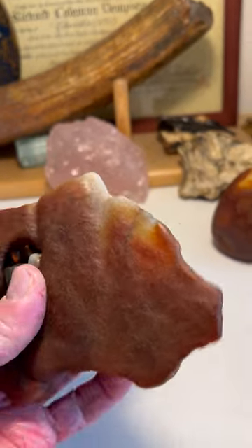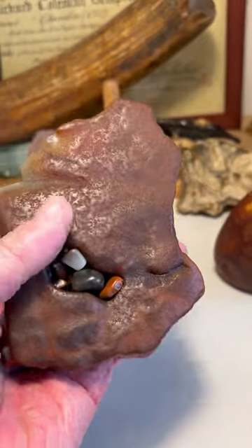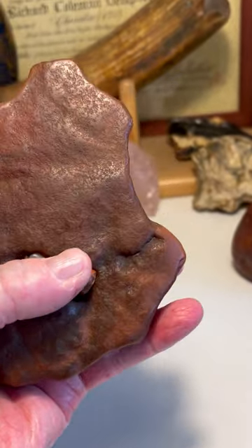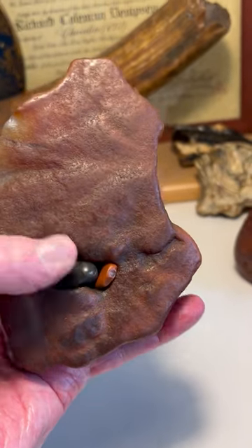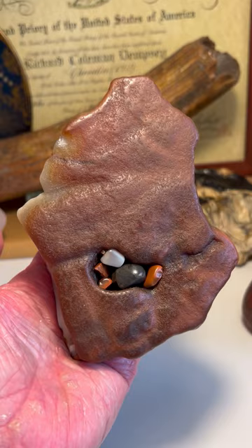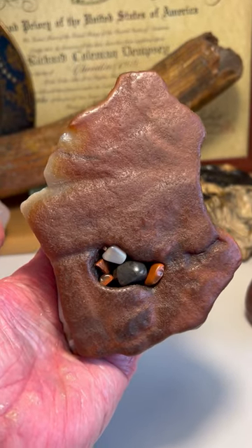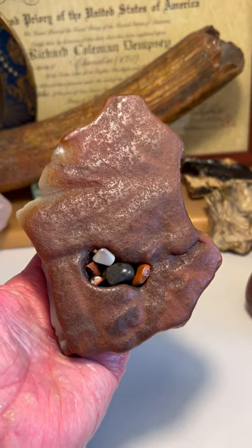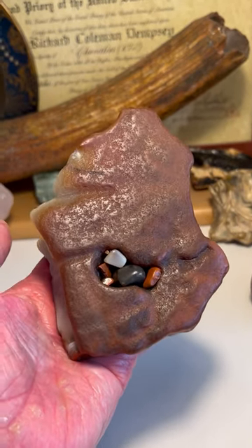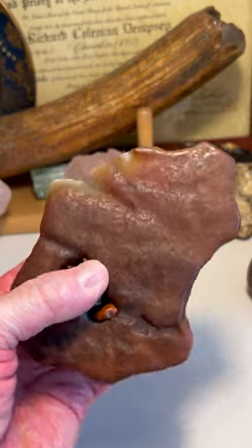When we turn it this way, we have another face image looking off to the right, with this being the nose and the mouth down by my finger here — that eye and nose looking off to the right. That's a great face image there as well. Beautifully carved, beautifully etched.